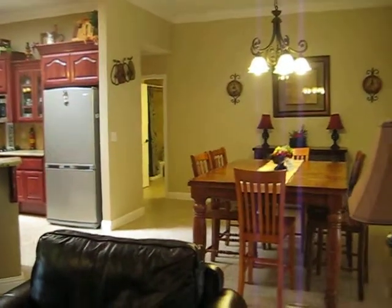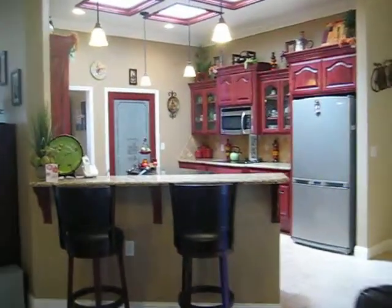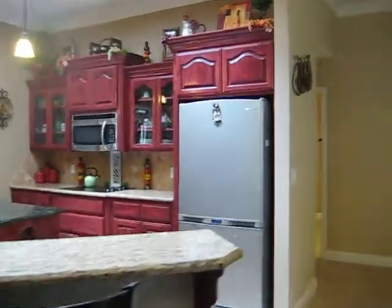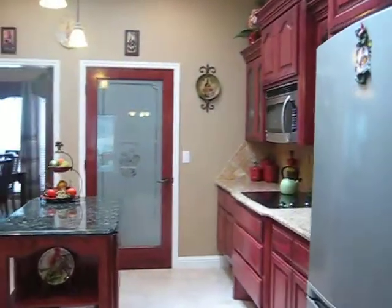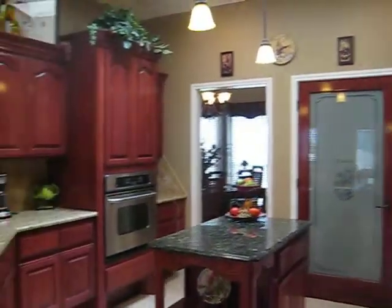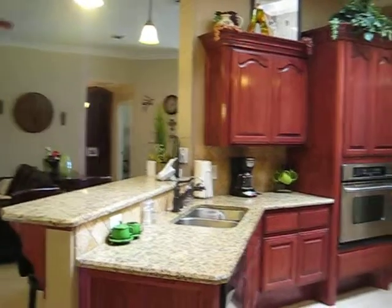Off the living room is the breakfast area and the kitchen. This kitchen has a stainless appliance package, granite countertops, and this home has oil bronze fixtures throughout.